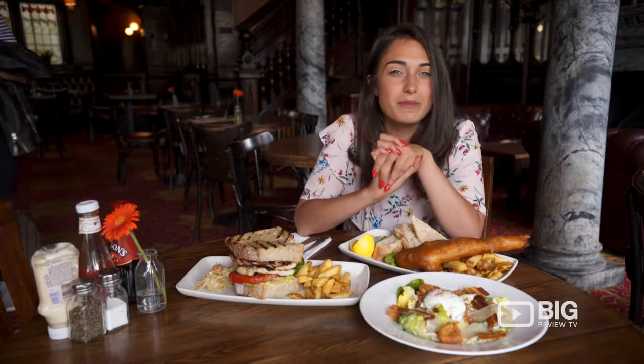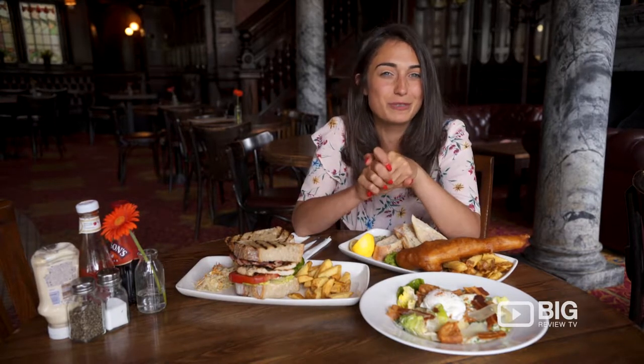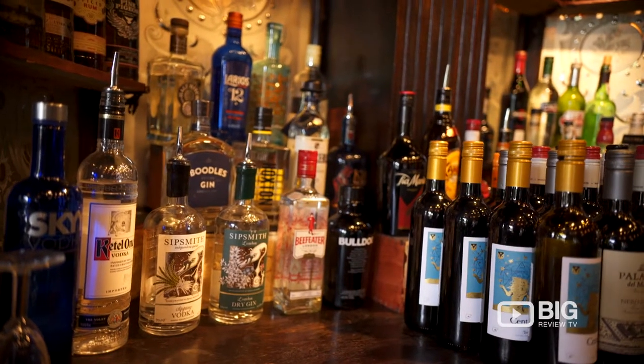It is well worth coming to check out the Warrington Hotel. I am sure you have been watching Big Review TV and we will see you next time.